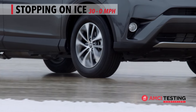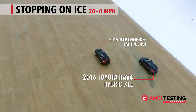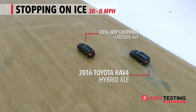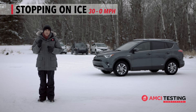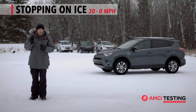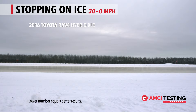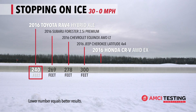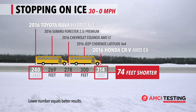With an impressive stopping distance of 240 feet, AMCI Testing certifies that the 2016 RAV4 Hybrid XLE stopped shorter on ice from 30 miles per hour than its selected competitors. To put that into perspective, when compared to the Honda CR-V All-Wheel Drive EX, the RAV4 Hybrid XLE stopping distance is an average of 74 feet shorter — that's around the length of two school buses.